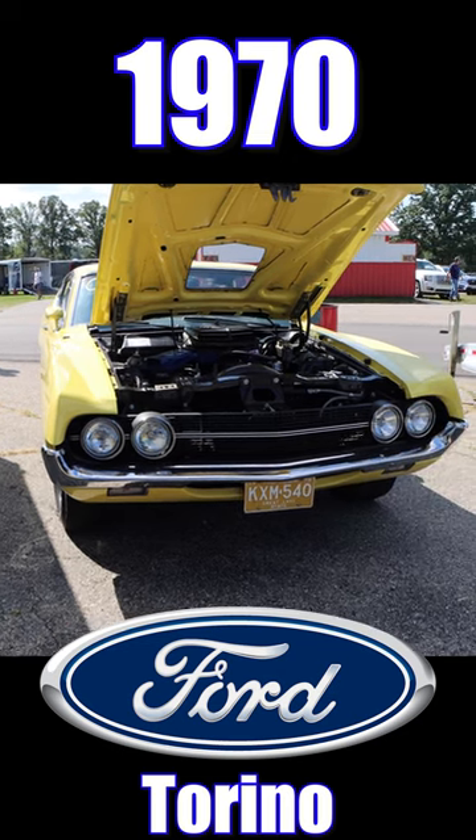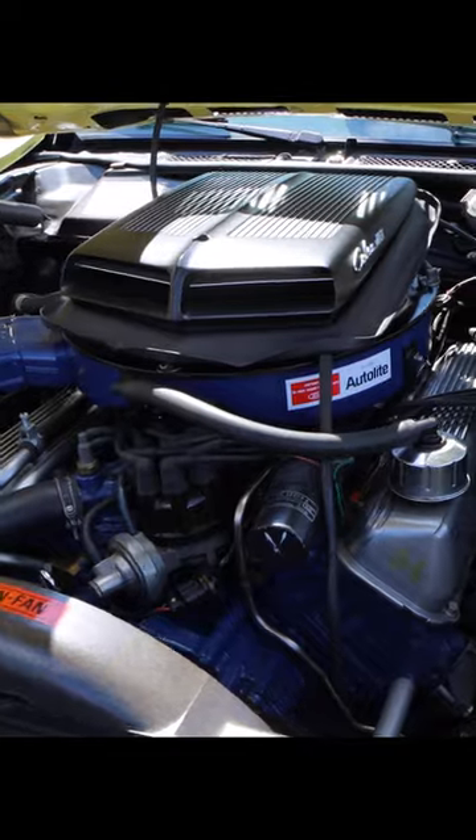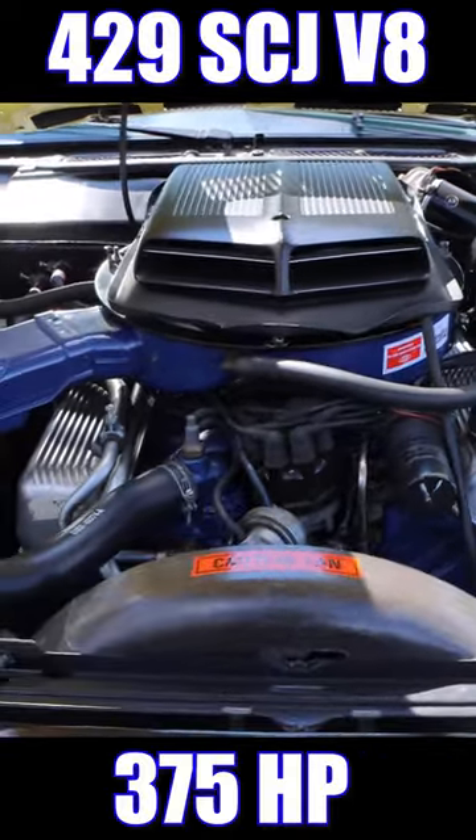1970 Ford Torino, and this thing's rare. It's only one of 129 built because it's packing a big ol' trouser snake. Under the hood you'll find a 429 cube Super Cobra Jet making 375 horsepower.